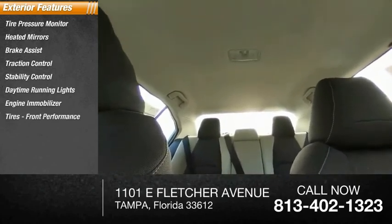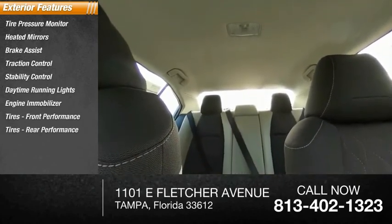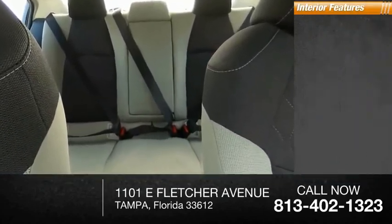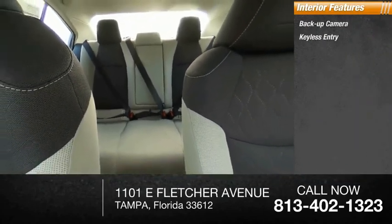Front and rear performance tires, four-wheel disc brakes. Inside you'll find a backup camera, keyless entry, and adaptive cruise control.